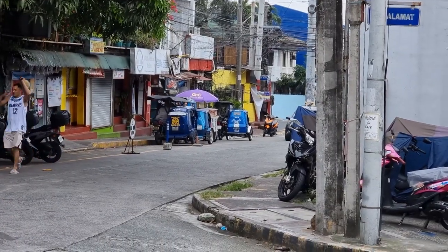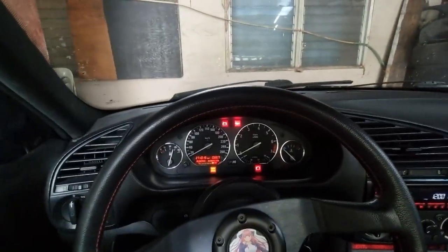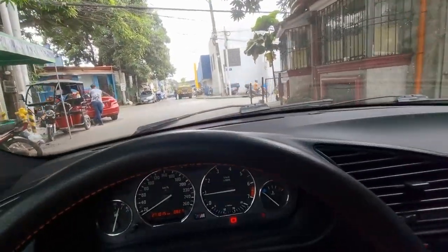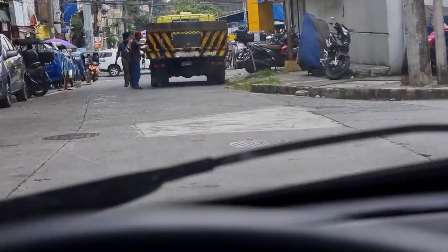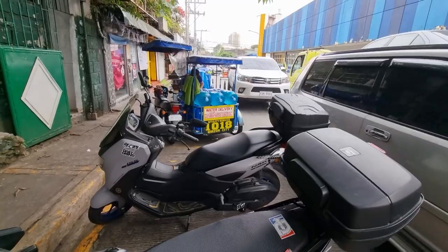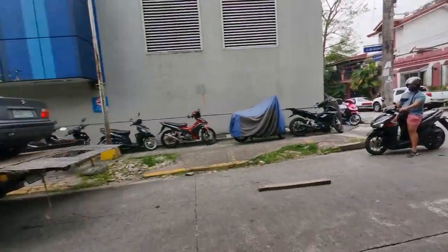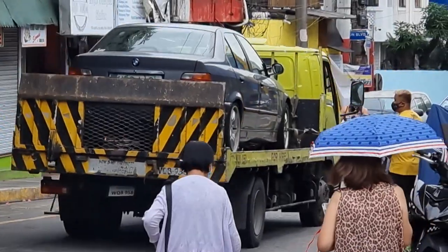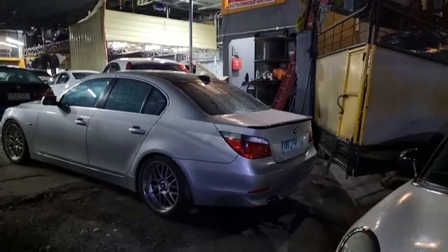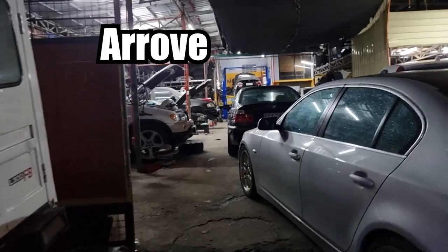Alright, the tow truck is here so we're just going to drive this out since it's only the radiator that's broken anyway. There is the tow truck — or yonder — will load this puppy up. There she goes. Only if people weren't allowed to park on the street this wouldn't really be a problem. Bye bye, see you later.